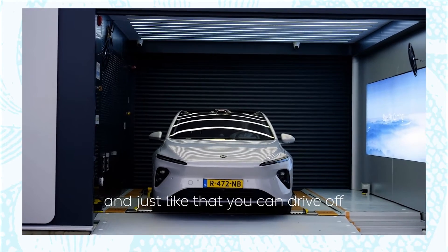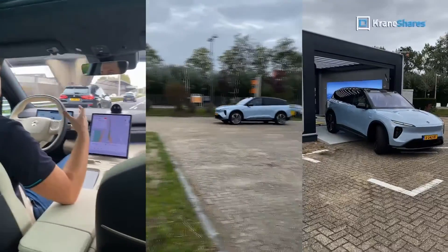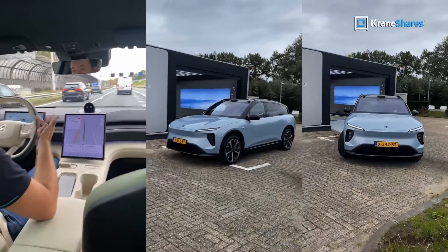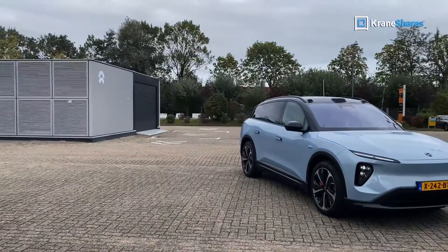To have the full NIO experience, we took their newest SUV to the power swap station in person. Then we continued on our driving tour of Rotterdam, exploring all of the vehicle's features, including the different driving modes, their lighter driving sensors, and the car's powerful acceleration.